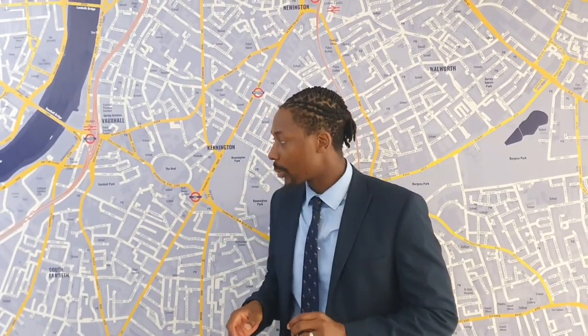Hi, it's Daniel from Ludlow Thompson's Lessons. I'm about to show you this beautiful four-bed, two-bath property. It is going through refurbishment and I will explain that in the video. It's based on Crimsworth Road.